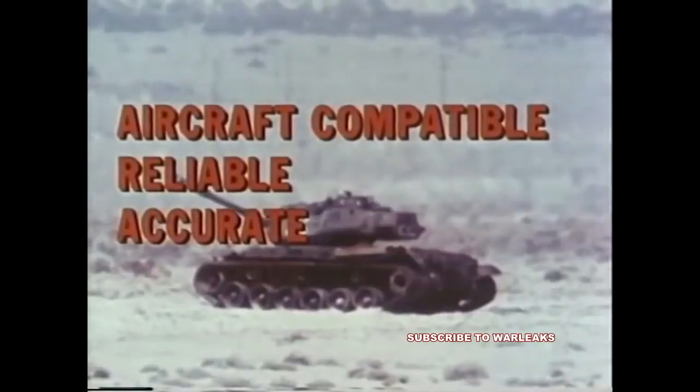During the tests, the GAU-12U 25mm gun system proved to be aircraft compatible, highly reliable, accurate, and effective.